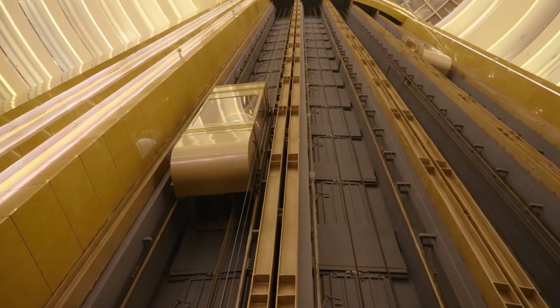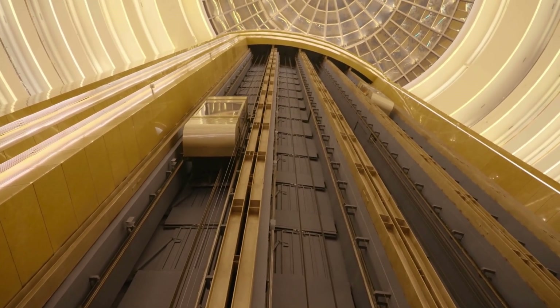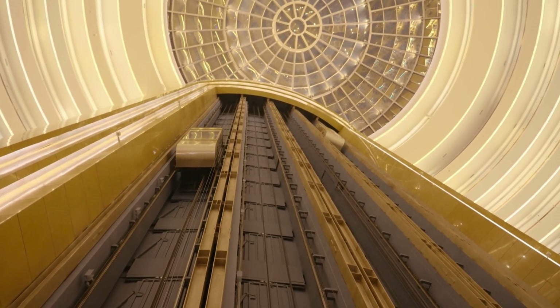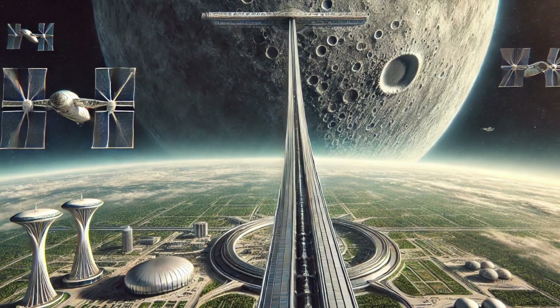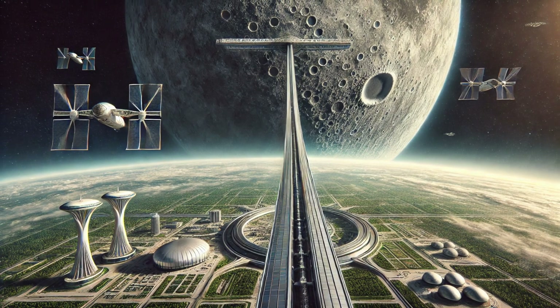Building a space elevator from Earth's surface presents immense challenges. Earth's strong gravity and atmospheric conditions require materials with extraordinary tensile strength — materials that we currently don't possess. However, imagine the possibility of a tether extending from the moon, with significantly reduced gravitational and atmospheric challenges, opening up a door that was previously closed.